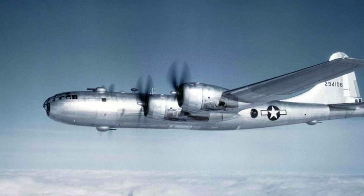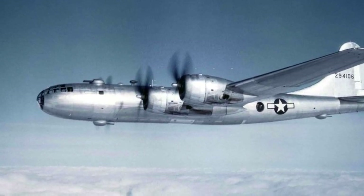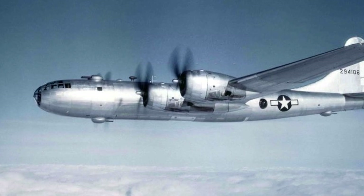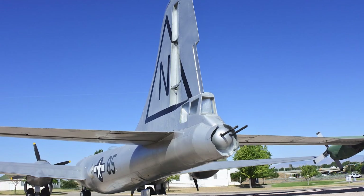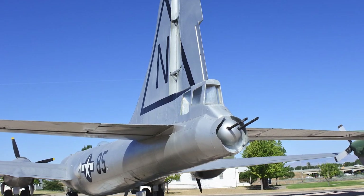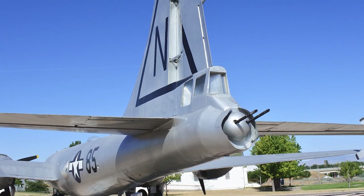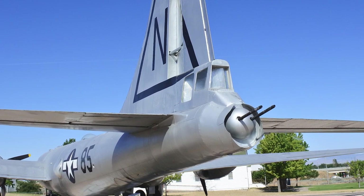The B-29's influence can be seen in the design of many later aircraft, including its direct successor the B-50 Superfortress and the iconic B-52 Stratofortress. Its groundbreaking technology set the stage for the development of high-altitude, long-range bombers that would define the strategic bombing campaigns of the Cold War and beyond.